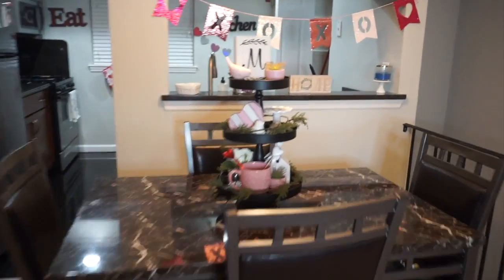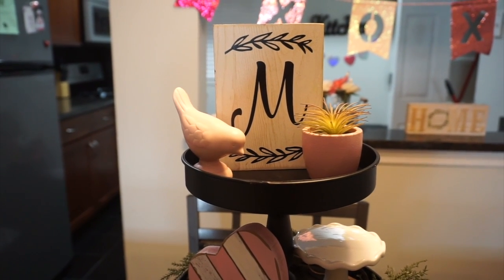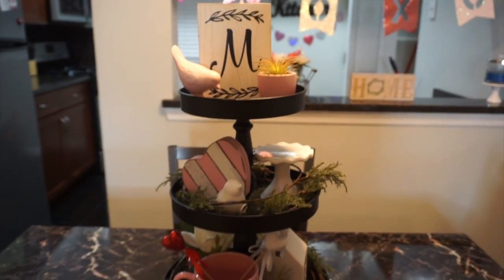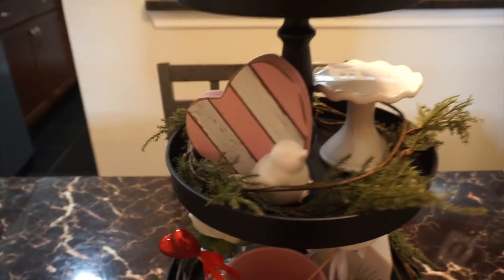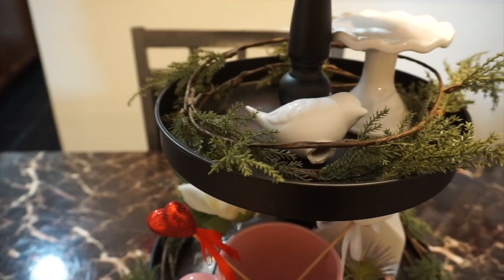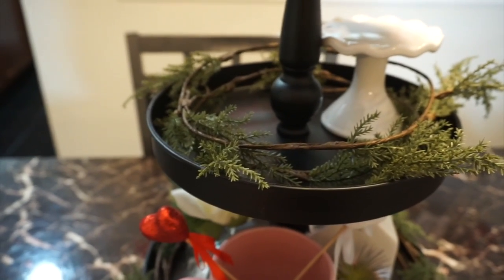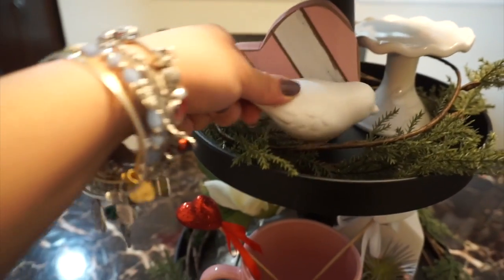Coming over here to my three-tier tray — I just have this 'M' that I got from Hobby Lobby, this pink dove from the Target Dollar Spot, and the pink succulent also from there. Coming down here, this heart I think I got from the Christmas Tree Shop for a dollar forty-nine. Unfortunately one of my birds from the Target Dollar Spot didn't last, but it works out great because I just put that heart to the side and lean the little bird right in there.